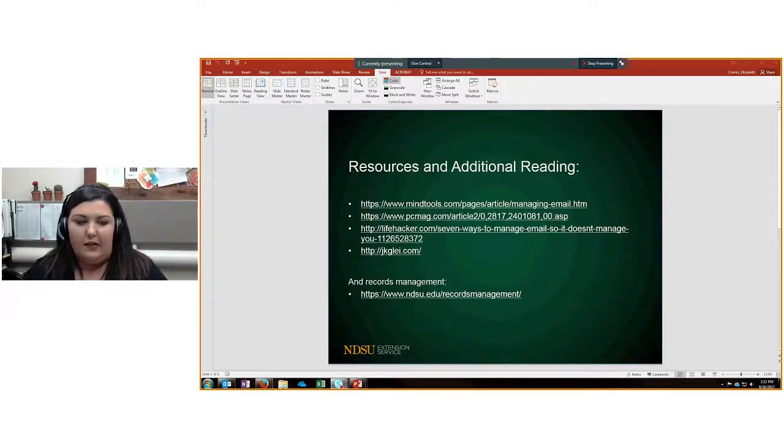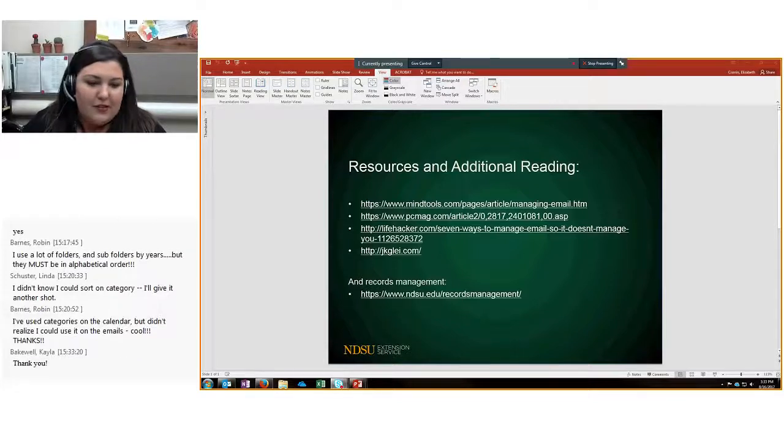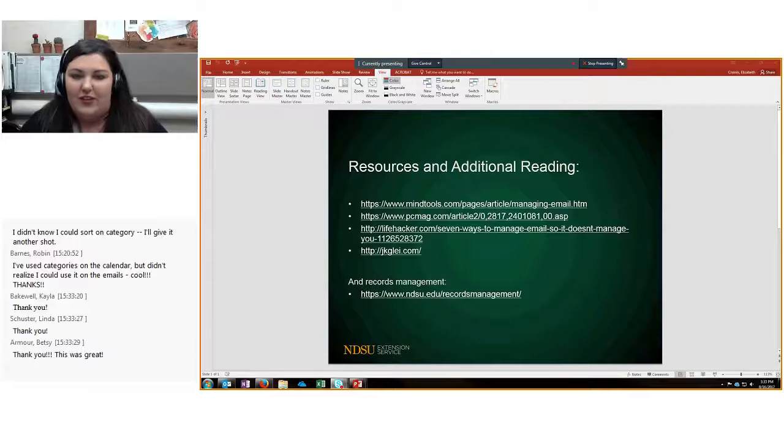We'll wait and see if any more questions come in. Elizabeth and I thank you so much for your time. If you have anything you'd like to share or any questions, please feel free to send us an email personally and we'll try to help as best we can. Thanks for joining the AgCom webinar — we'll see you next month. Have a great rest of your day!